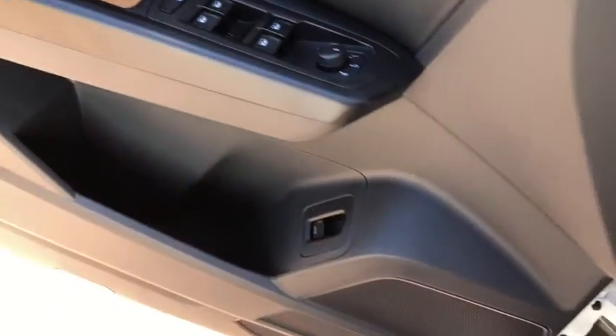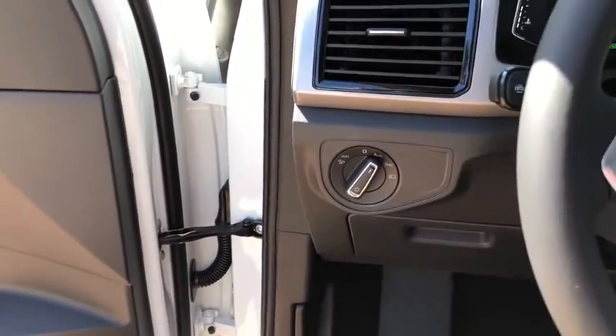Power windows, rear window defroster, security system, power moonroof, tachometer, brake assist.